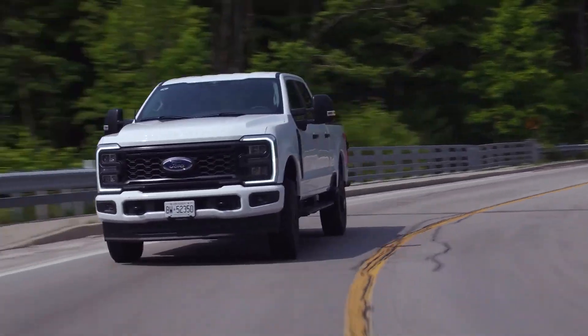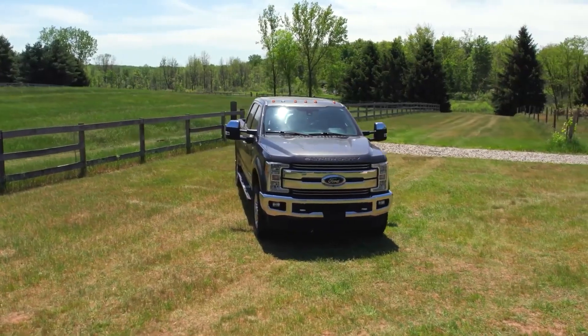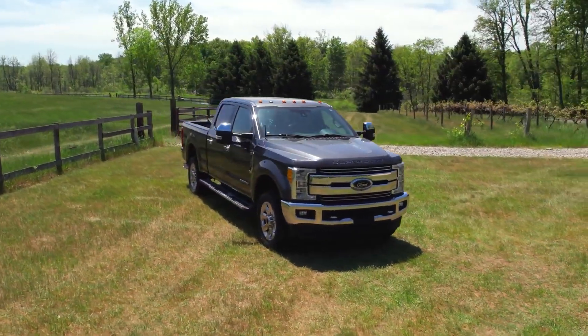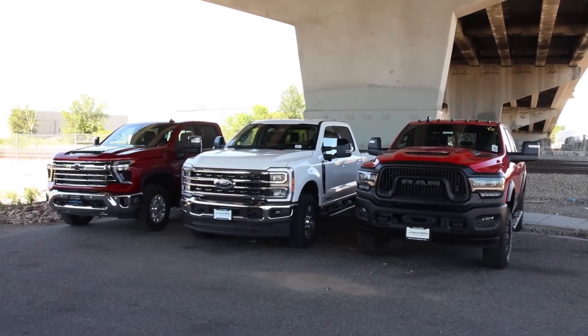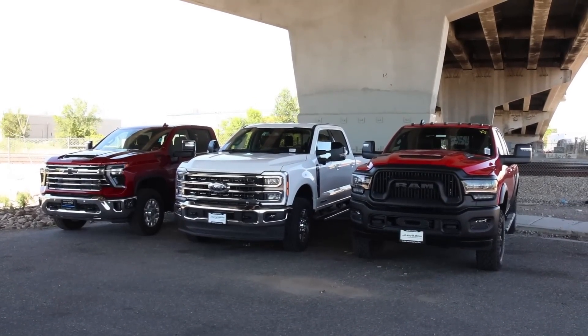Ford's taking proven ideas, maturing them, and scaling them up for the heavy-duty crowd. That's smart and safe, but if they actually pull it off the way they're teasing, it could rip the whole heavy-duty segment wide open.